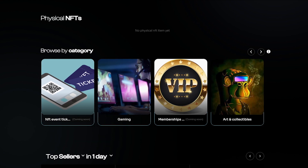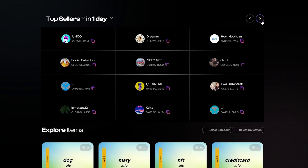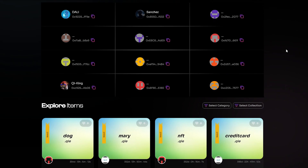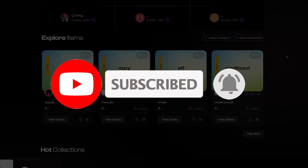You can always find out more interesting information on the project's social networks. By subscribing to them, you will never miss important news that will allow you to get more profits. And this concludes our review. Thank you for watching. You will find all the necessary links in the description below the video. See you later! Bye-bye!